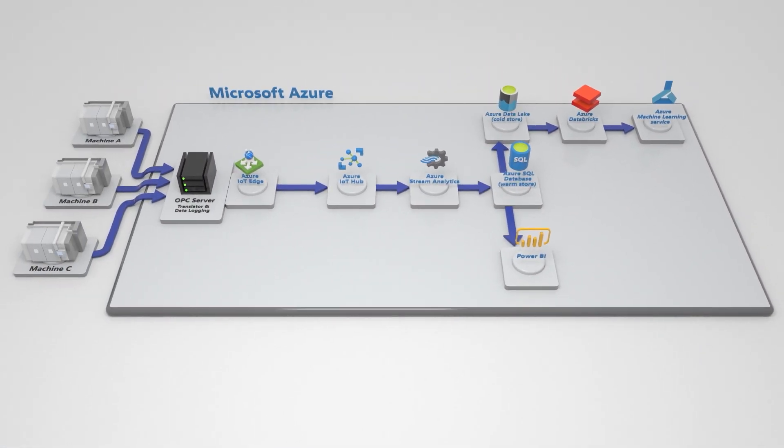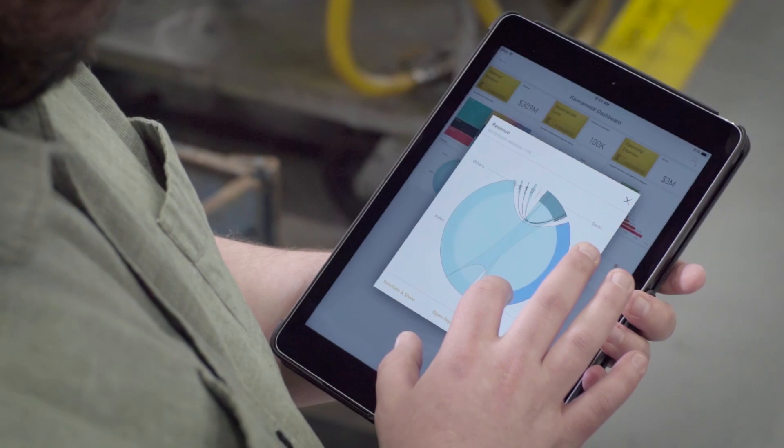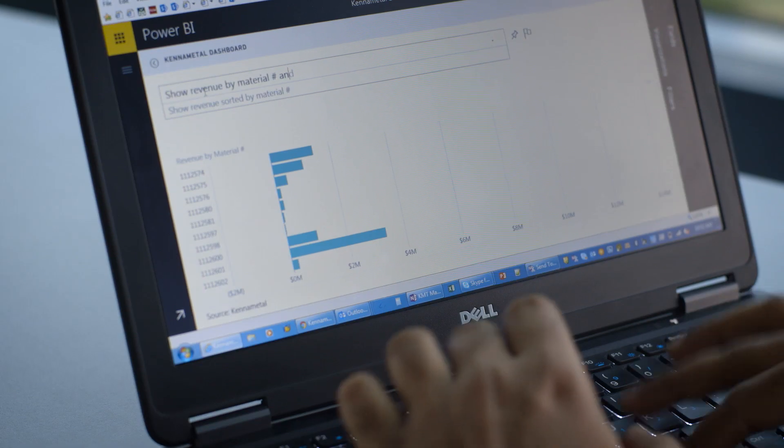ColdStore serves as a library for our data scientists to train ML algorithms in Azure Machine Learning Service. All of the visualizations you'll see throughout the plant are Power BI — they're built directly off of that SQL Warm Store. It provides quick performance and it just keeps the overall data volume small. Cannon Metal is largely using Power Apps to simplify our commercial development in our Microsoft Dynamics CRM.